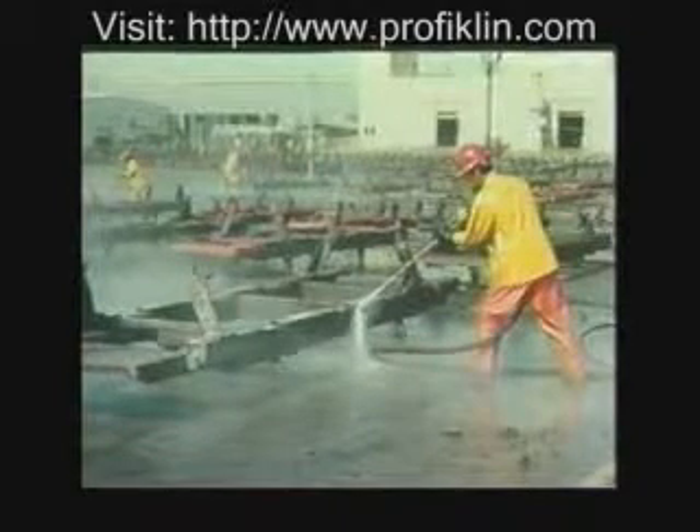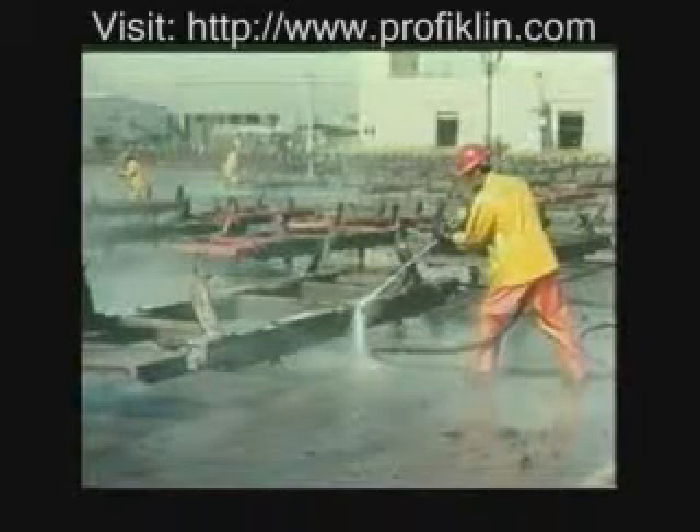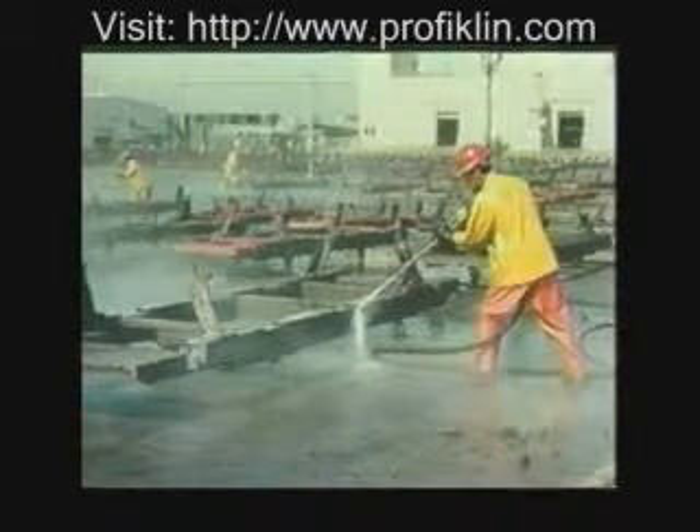Jobs like this — cleaning skids and carriers at a manufacturing plant — offer a contractor work that can last for several months.